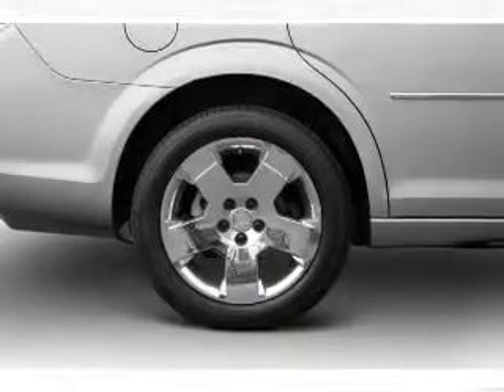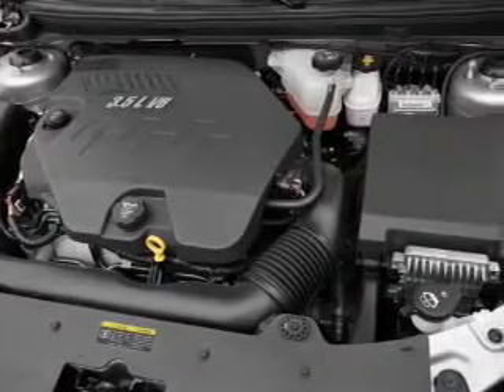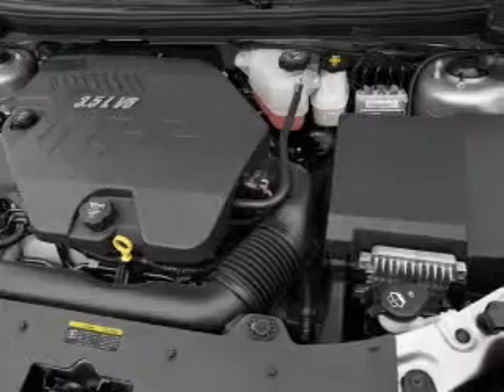Cruise control. An AM/FM stereo with multi-disc CD player. A satellite radio. Power mirrors. Power steering.